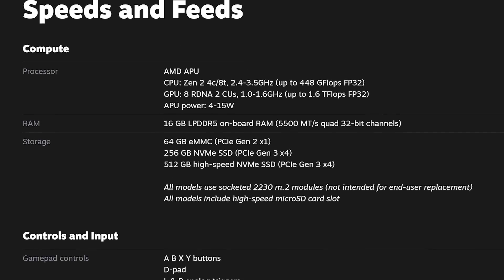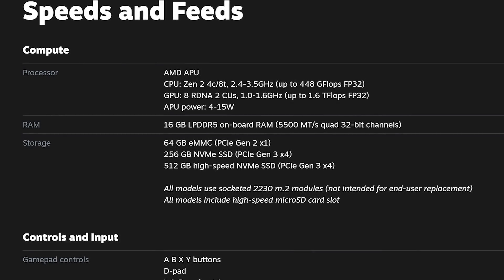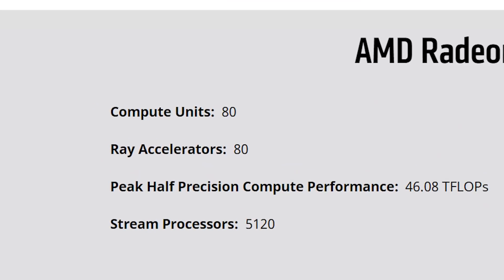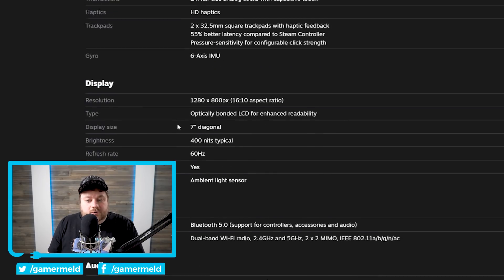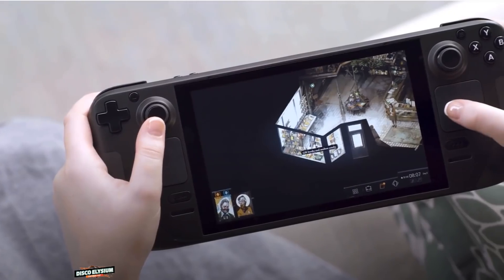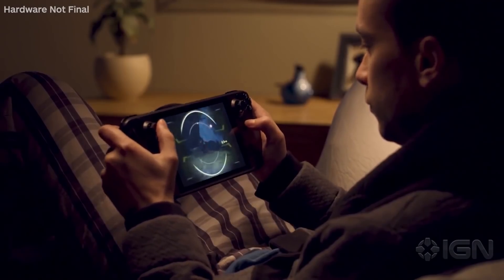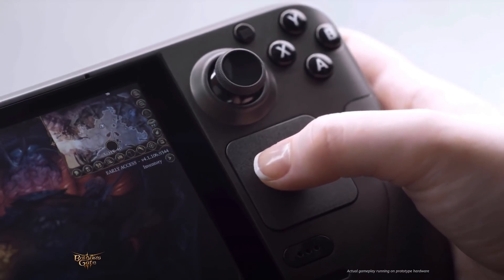The Steam Deck comes with up to 8 RDNA2 CUs for the GPU. For reference, AMD's RX 6900 XT has 80 CUs. Like I said in my video where I discussed it, the one good thing is the lower resolution, because with such a small screen there's simply no reason to go much higher. Well, in an interview with IGN, Valve stated that it can play every game in the Steam library within their performance targets.